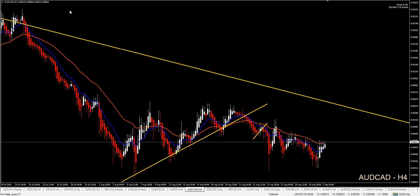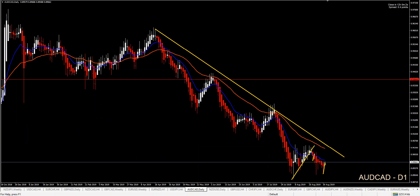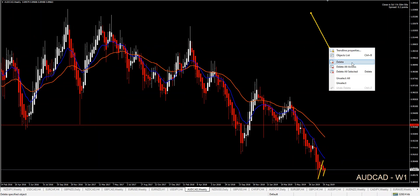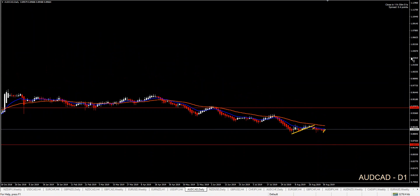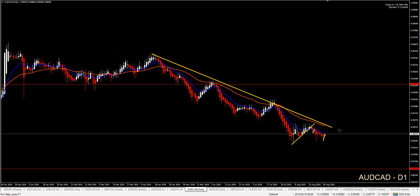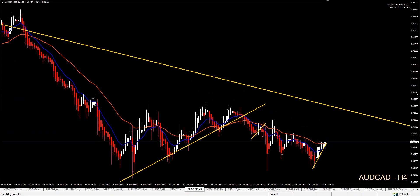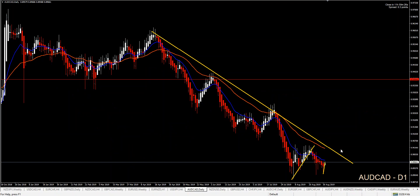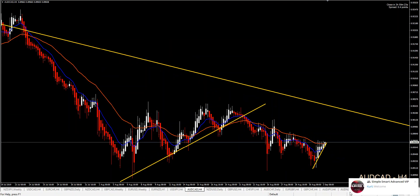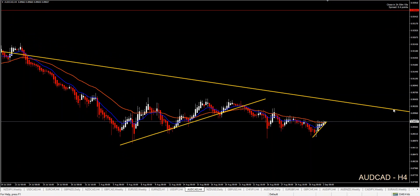Aussie CAD — trend continuation. I already have a nice M and a nice four-hour retracement. On my weekly chart, price respects my 12 EMA. I have some more room to go short — it's not going to be an early entry. I have a well-respected trend line and a daily 1-2-3 followed by some four-hour 1-2-3s. That's why it's going to be a late entry. Price can retrace back to the 36 EMA at any time. For now, focus on short Aussie CAD.